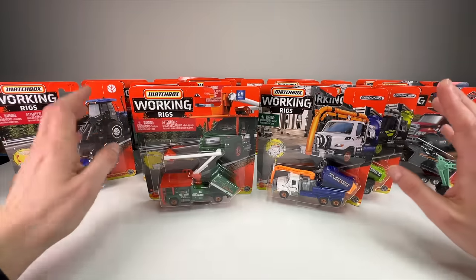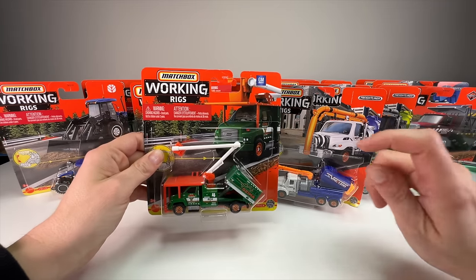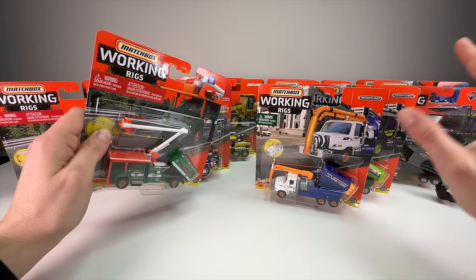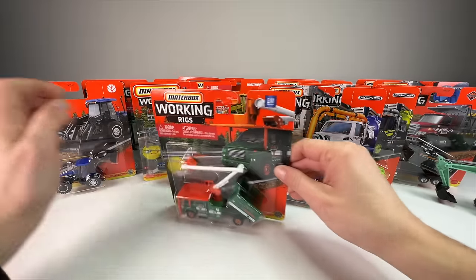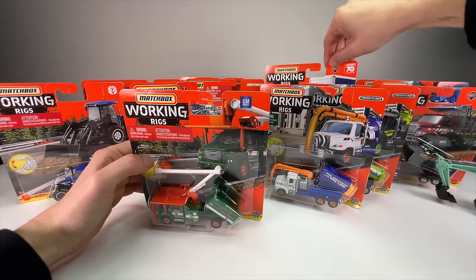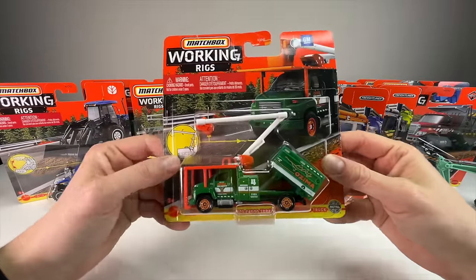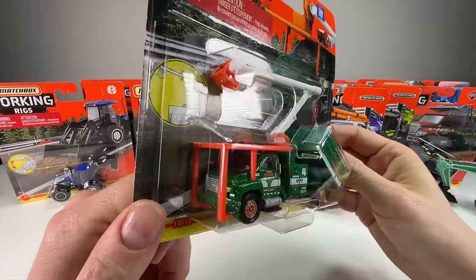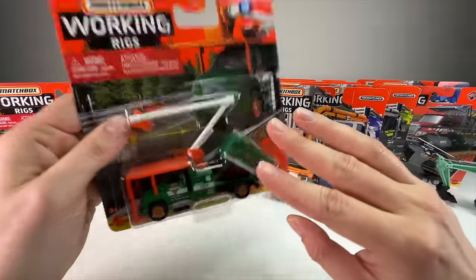We'll go over all 13 quickly to show you what they are, then bust into them to look at the details, moving parts, and everything else. I've collected these since about 2021 or 2022, so some are older releases and some are current. I'm especially pumped about the GMC C8500 Top Kick tree trimming truck — excellent detail, it's licensed, really nice graphics. I just love this truck.